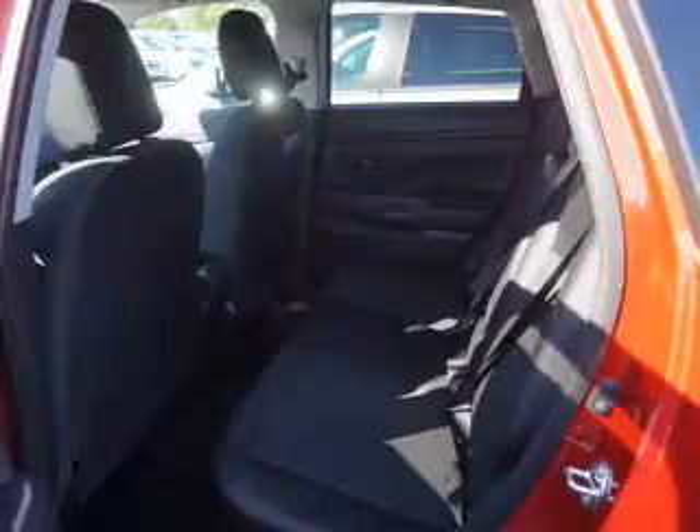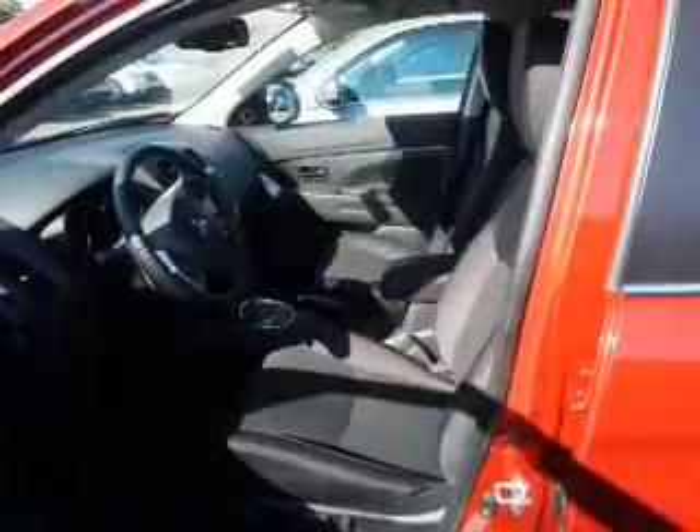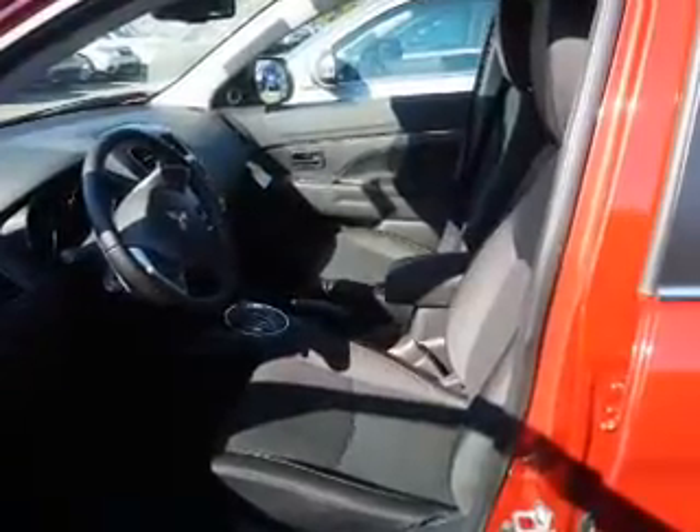Inside you'll find heated seats, Bluetooth connectivity, digital radio, Sirius XM satellite radio, and auxiliary input. Steering wheel controls, push-button start, automatic climate control, a backup camera, and curtain head airbags.